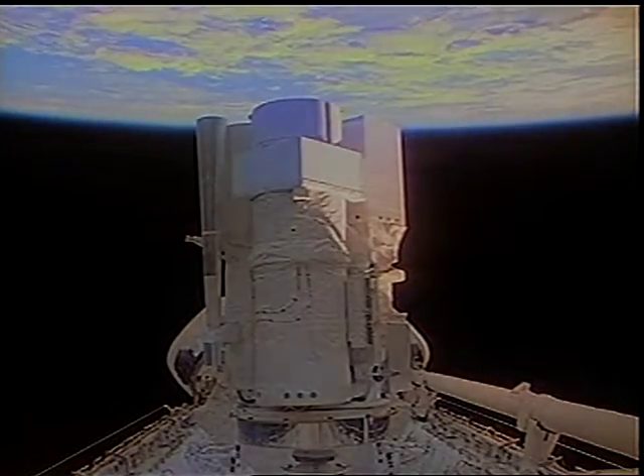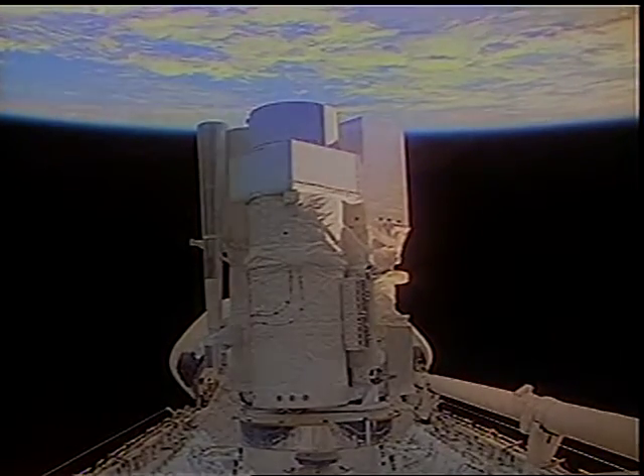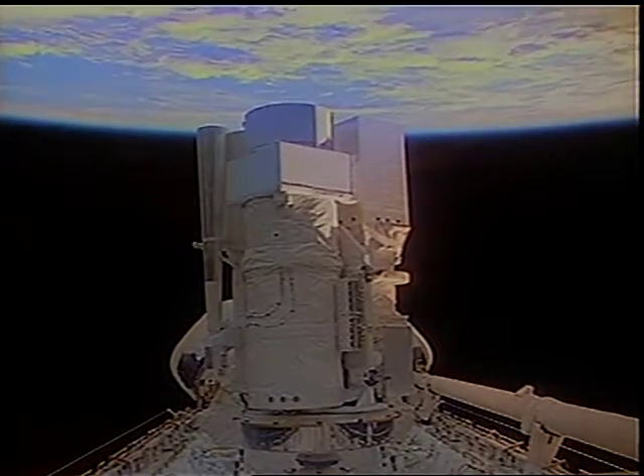We have the Astro Star Tracker on the left, UIT, HUT right in the middle, and Whoopi on the right-hand side — a very, very capable package of telescopes, and it really did an outstanding job.